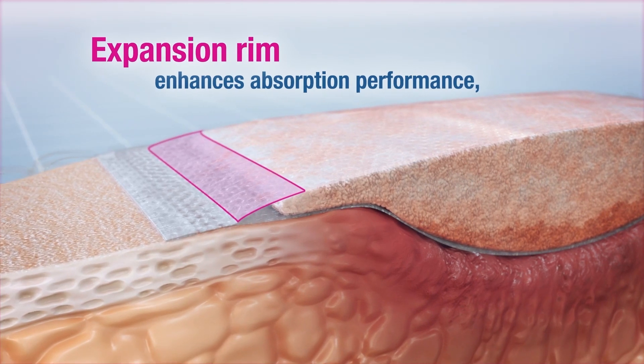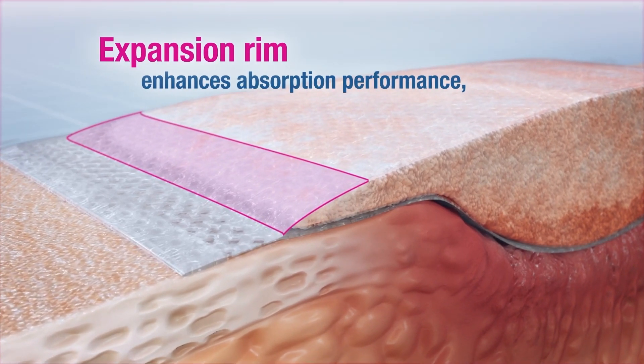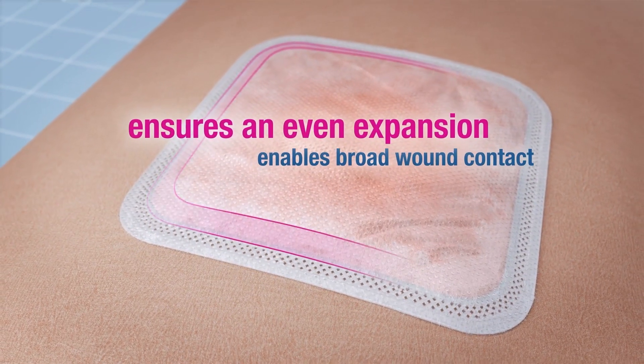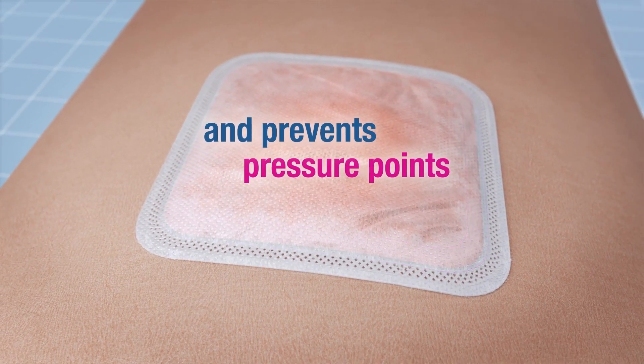Additionally, the patented expansion rim ensures that the dressing stays stable, no matter how saturated it is. The product construction enables high stability in terms of shape, even when saturated. This prevents pressure points and ensures high wearing comfort.